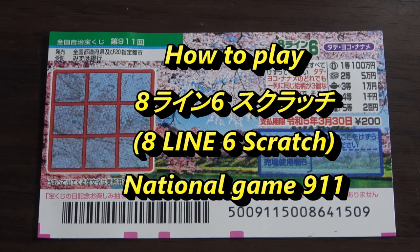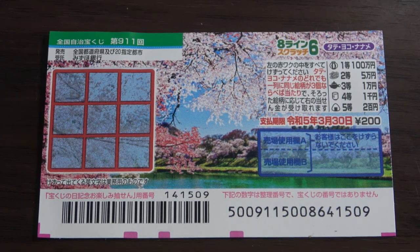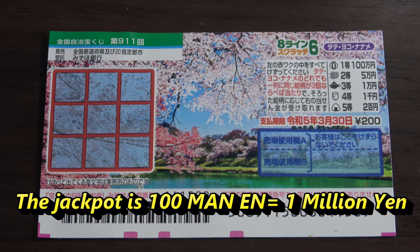You're looking at a new Japanese scratch ticket called Hachirain Roku Tateyoko Naname. This is a national lottery game and it just came out today. A ticket costs 200 yen and the jackpot is 100万円.